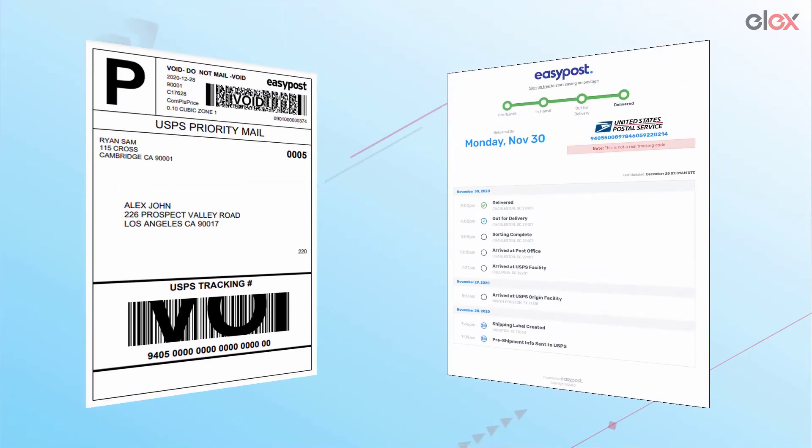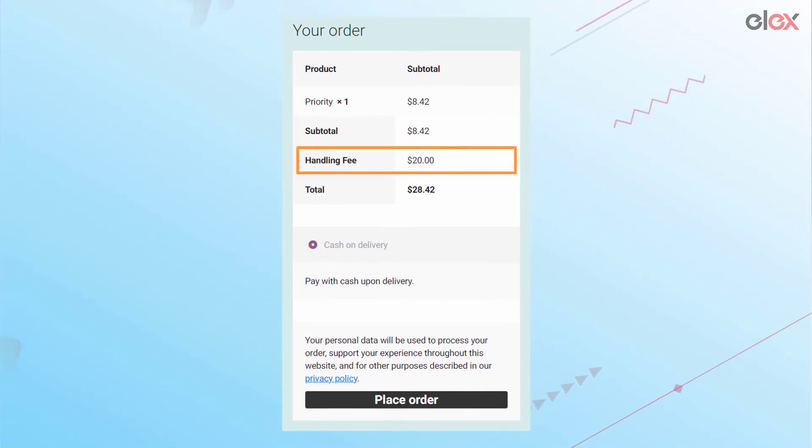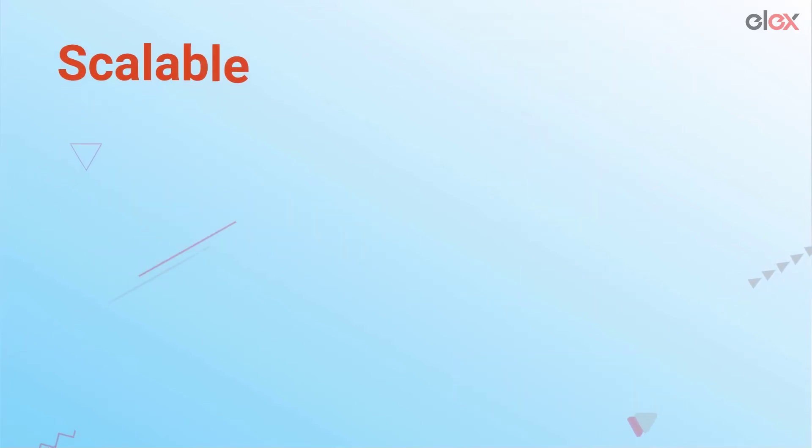But that's not all. The LXWoo Commerce Shipping Calculator also creates shipping labels and tracks packages. With it, you can solve people's shipping problems for a handling fee of your choice. All this plugin requires is a single API key from EasyPost, which unlocks access to reputed carriers like USPS, UPS, FedEx, and Canada Post.